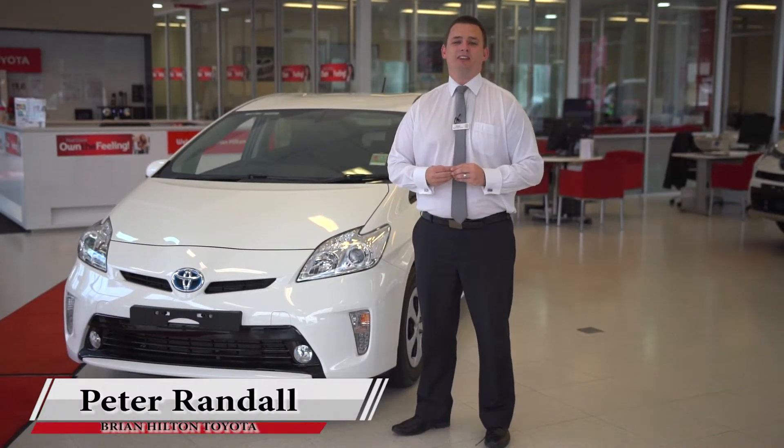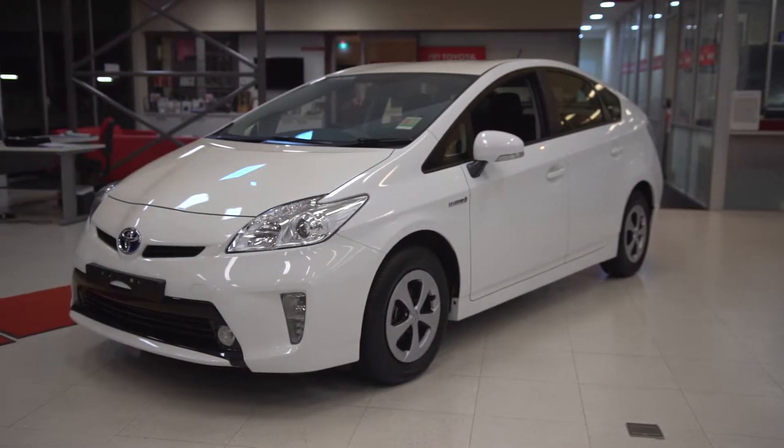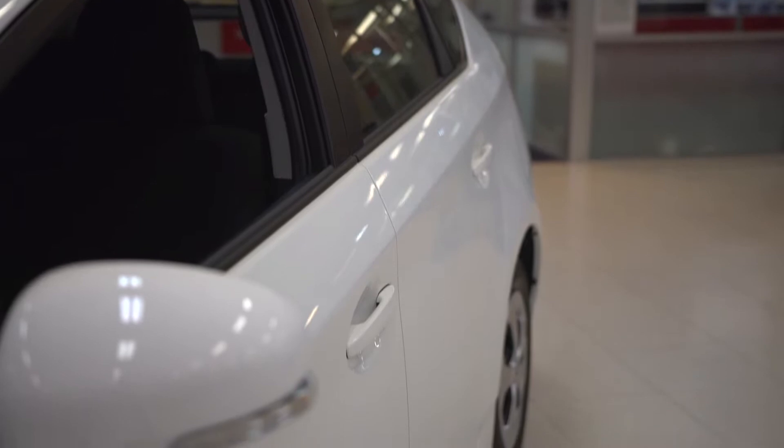Welcome to the all-new Facelift Prius — new styling, great standard features. Our third-generation Prius doesn't just reflect its iconic shape and design heritage; it goes even further by setting a whole new benchmark in purposeful vehicle design.